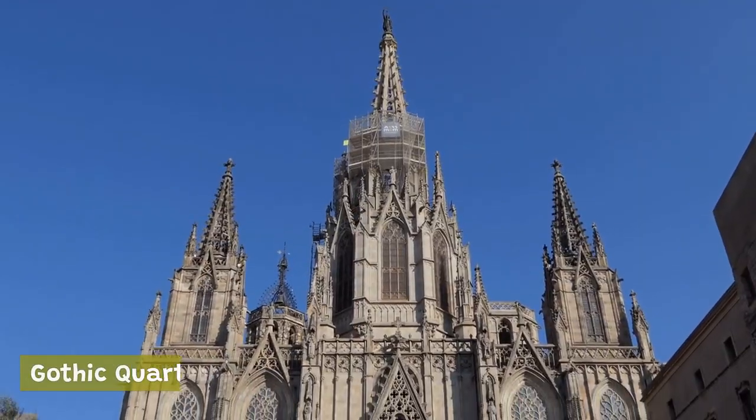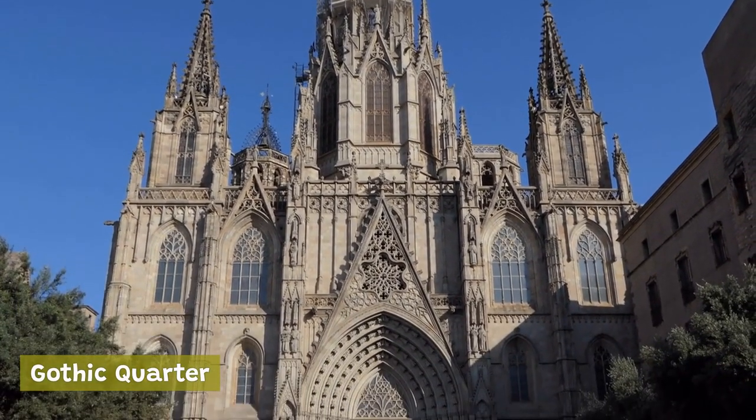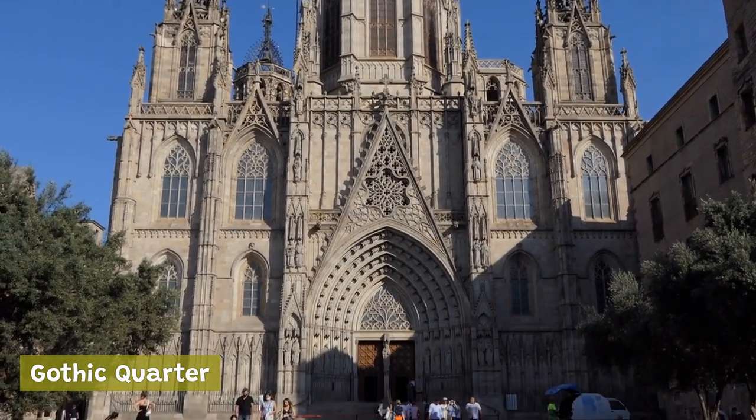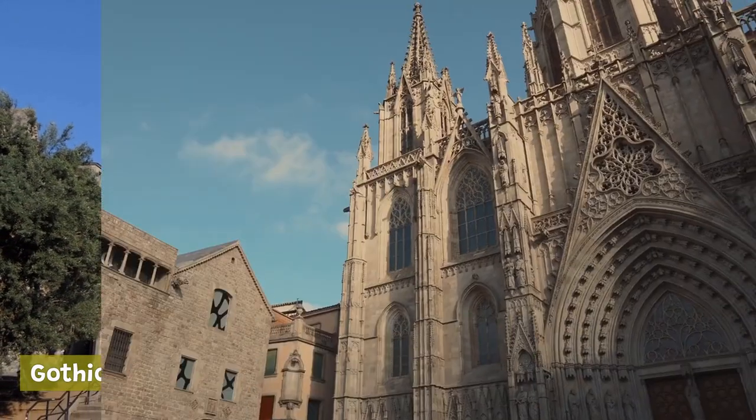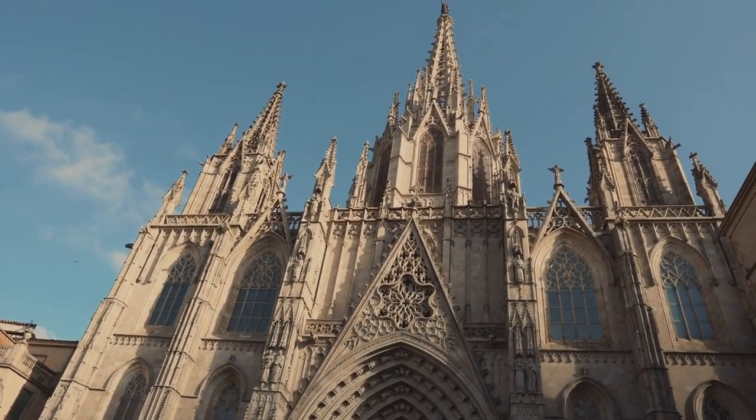Gothic Quarter: the historic heart of Barcelona, the Gothic Quarter is a maze of narrow streets, charming squares, and stunning Gothic architecture that is sure to transport visitors back in time. It's home to many of the city's most important landmarks, including the Gothic Cathedral and the Plaça Reial.